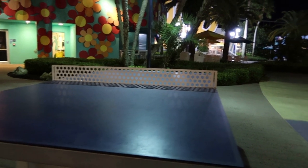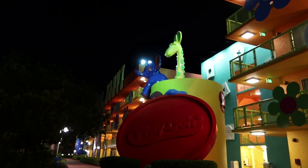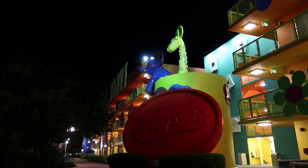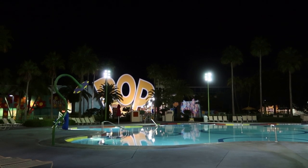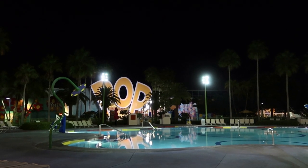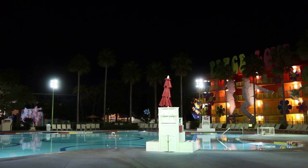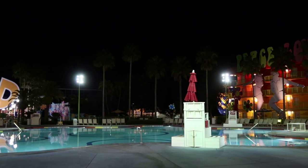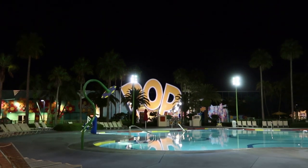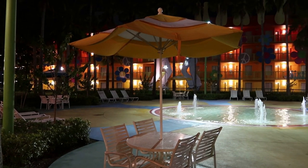They do have a ping pong table set up as well, and some nice seating with table, chairs, and umbrellas. Here's a pretty awesome display of Play-Doh with some cute little animals popping out of the top. Here's the Flower Power Pool — this pool is very deceiving once you get in it. It is a huge pool. There were quite a few people in there today and it still felt like you had plenty of room to move around and swim. This is the kids pool at Disney's Pop Century Resort.